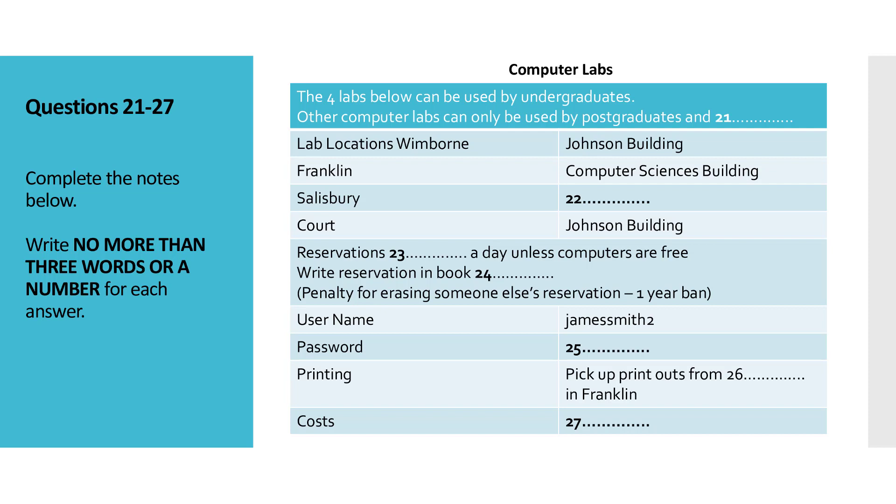Well, what do you want your password to be? I think I'll choose biology, as that's the subject that I'm studying, though my girlfriend Mary will be upset that it's not her name I'm using. Well, that's all done. You can now use any of the four undergraduate computer labs.